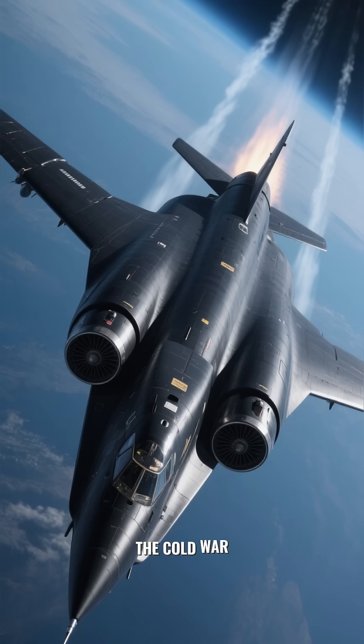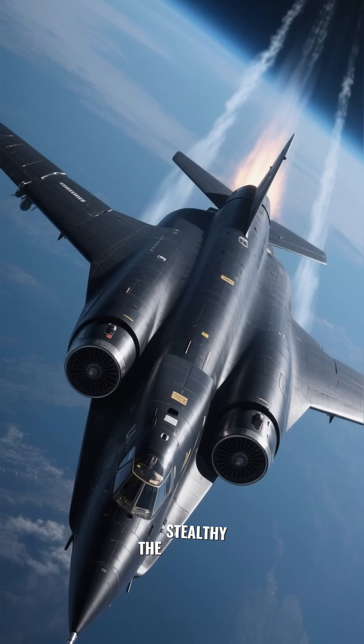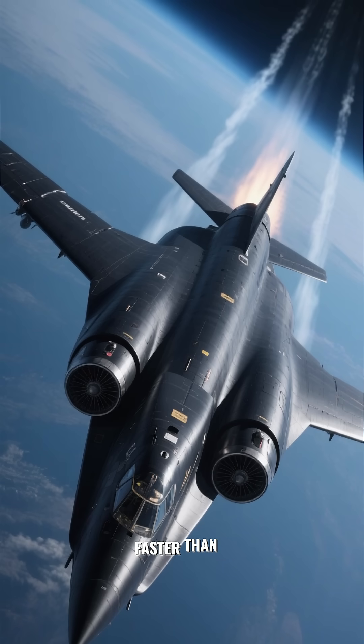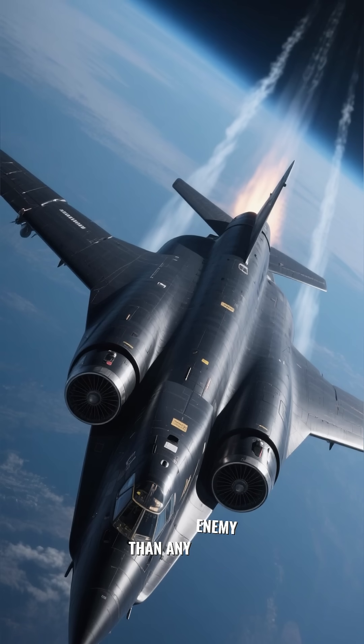The Cold War brought even more advanced jets like the SR-71 Blackbird, which could fly faster than a bullet and higher than any enemy missile.